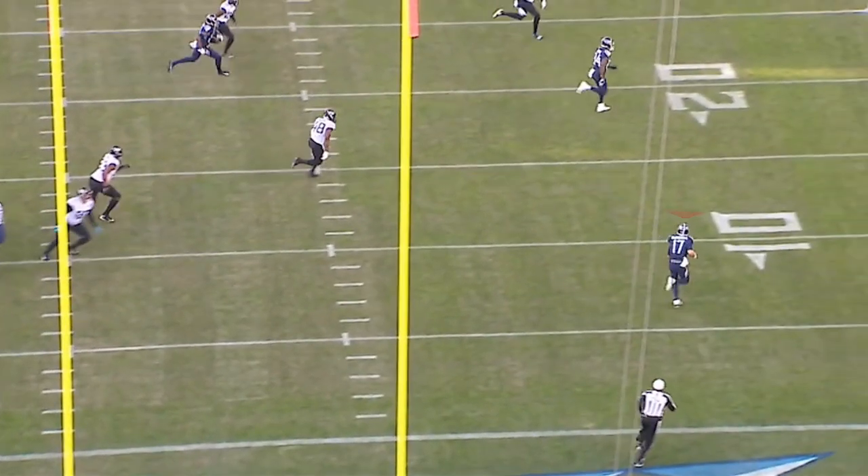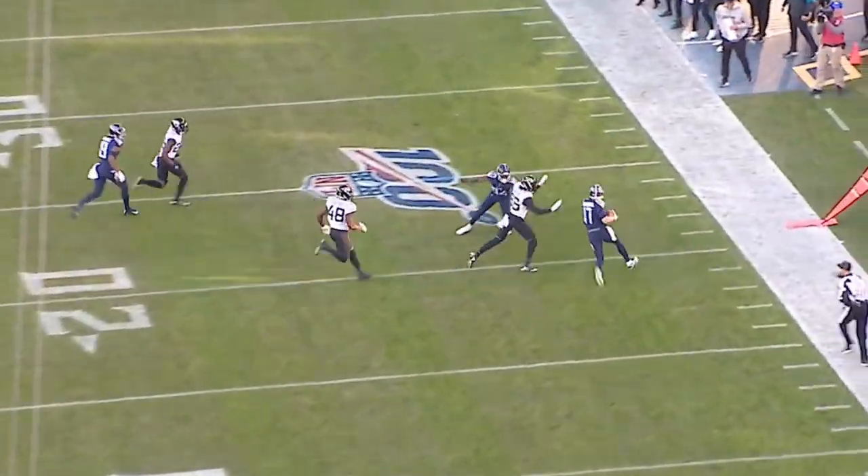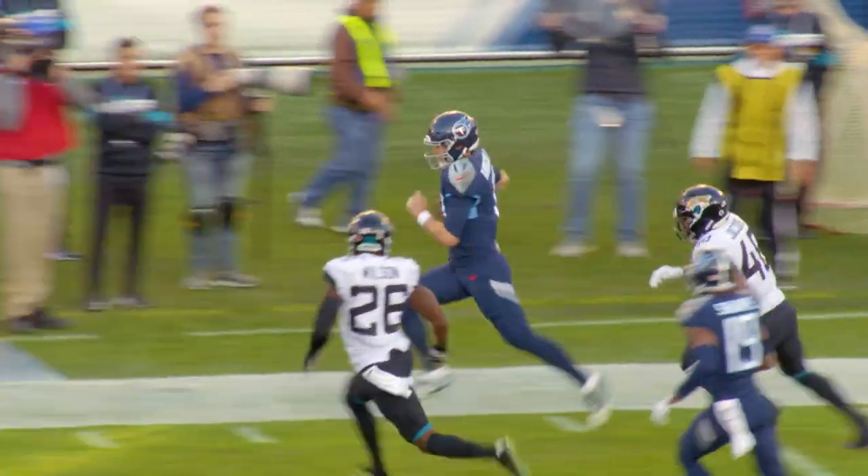Tannehill is now coming out with a lot of grass in front of him. He makes a tremendous decision, points to Corey Davis, signaling he's going to run with it and telling Davis to block his man. Corey Davis does a tremendous job, and Ryan Tannehill does not run out of bounds — he continues to tightrope the sideline for a big gain.